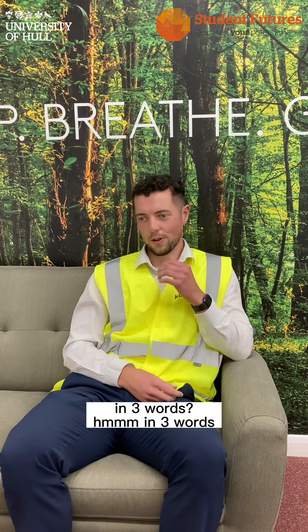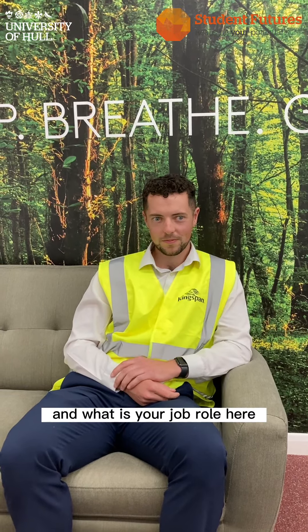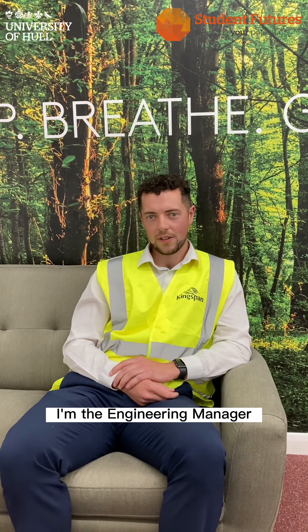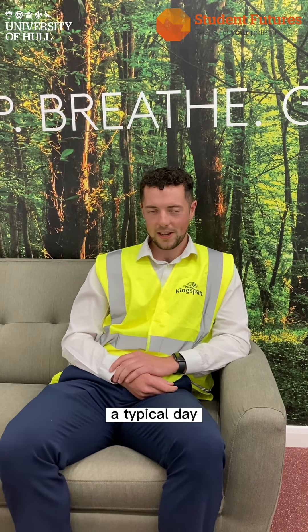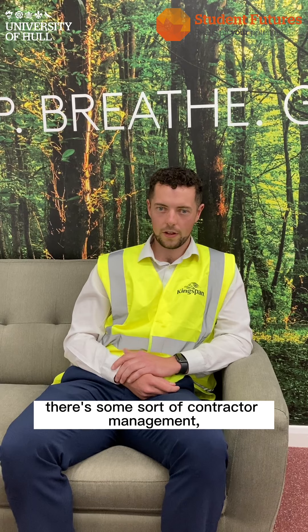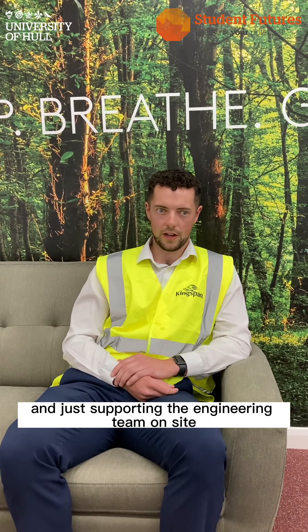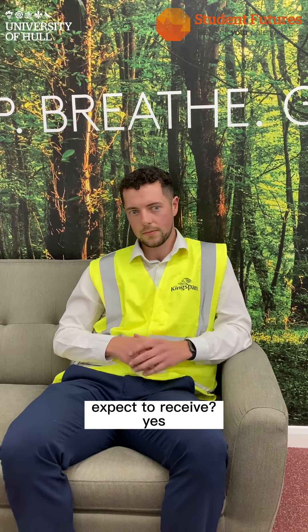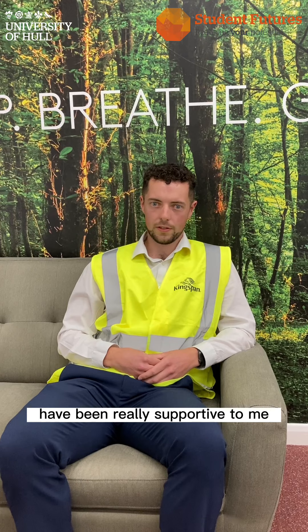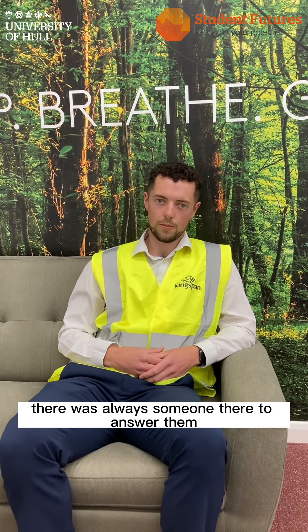Can you describe the team in three words? Hard working, enthusiastic, and good fun. And what is your job role here after completing your graduate scheme? I'm the Engineering Manager here at Kingspan. What does a typical day look like? A typical day can vary quite a bit, but normally there's some contractor management, some project management, and supporting the engineering team on site with any ongoing tasks. What sort of support did you receive when you joined? The whole team has been really supportive — any questions I had, there was always someone there to answer them, which was great.